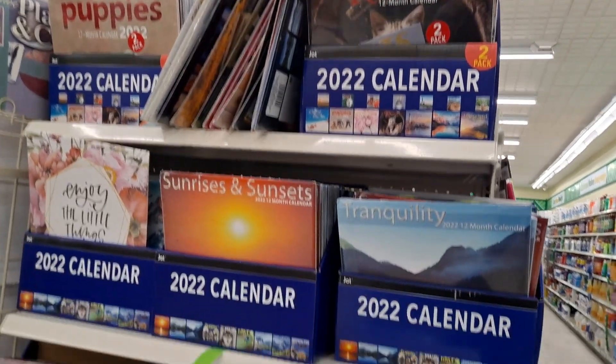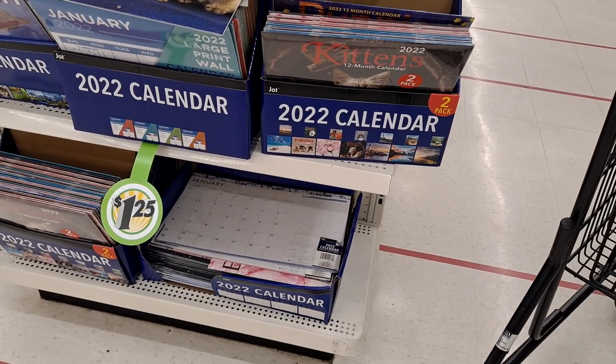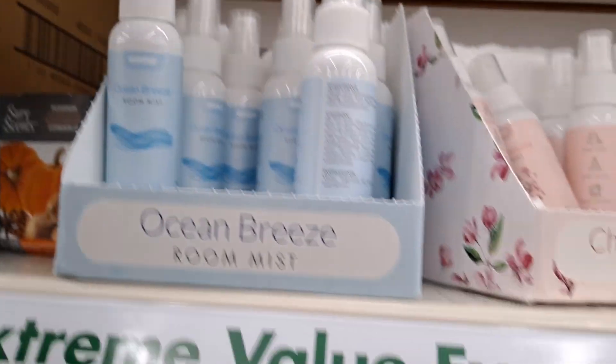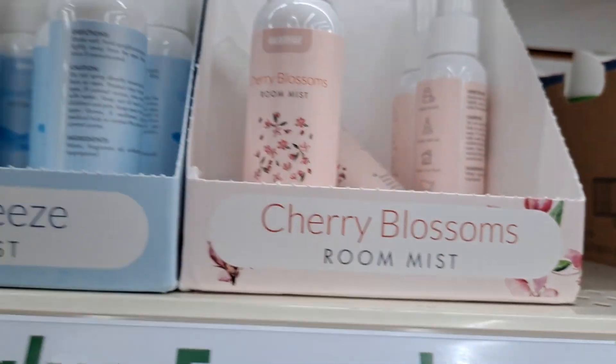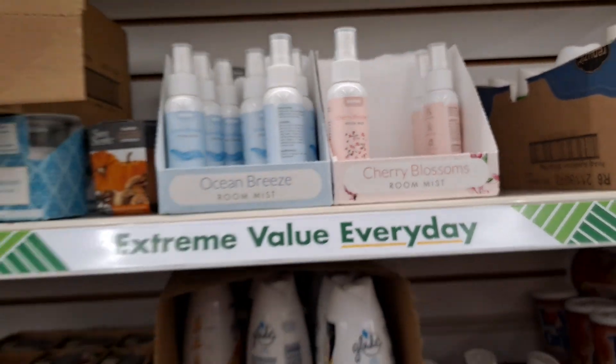They seem to be fully stocked with calendars of all kinds, including desk calendars. I don't think I've ever seen room mist before — this is ocean breeze and cherry blossom. I don't believe I've seen that before — that's new, glad to find it. Alright guys, that seems to be everything I could find that's new. I hope you enjoyed this day 3 of a 'shop with me' at a different Dollar Tree. I didn't find my snowflake plates but I'm not going to give up. Thanks for spending a little time with me — bye until next time!